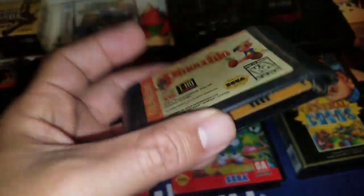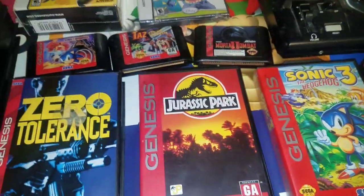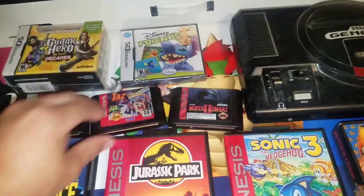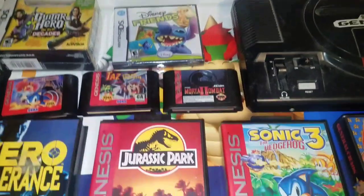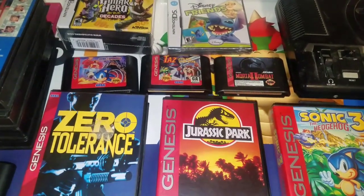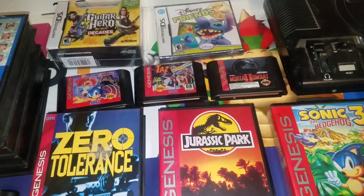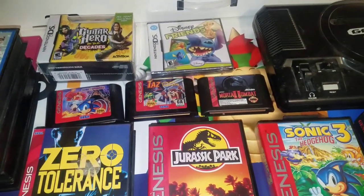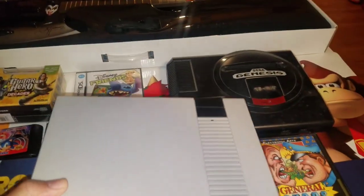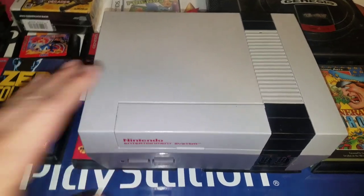He also threw in Pinocchio, which he didn't know he had — Pinocchio is actually about a $15 game. The last pickup this week was from the flea market: two Nintendos, two games, and a surprise game — all for $45. The first is just a regular NES; I tried it and it works fine.